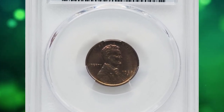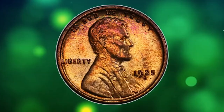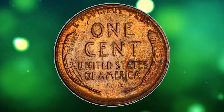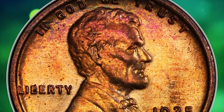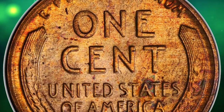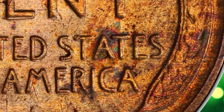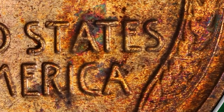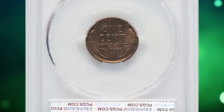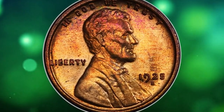This is a 1925 S Lincoln cent with attractive toning, graded MS65 Red and Brown by PCGS. Despite the fairly substantial mintage, 1925 S cents of desirable quality are quite scarce. Worn examples are common from widespread hoarding during the 1930s and 50s, and mint state pieces of average quality are likewise available, but fully red gems are very rare and tend to be much darker than Philadelphia cents. The typical 1925 S cent is mushy on one or both sides, as the dies were used far too long and may have been improperly hardened, resulting in coins with blurry and grossly distorted features.